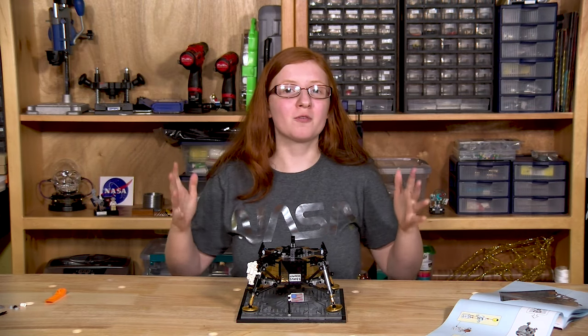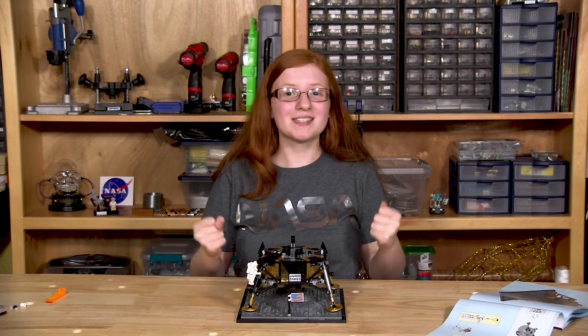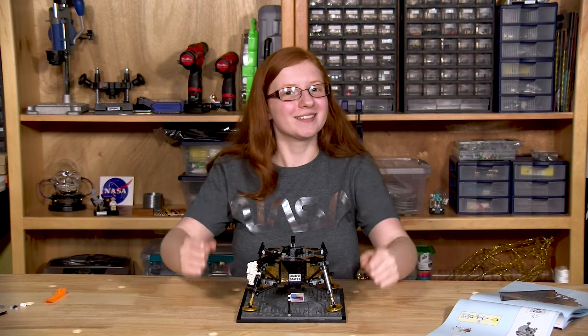The next part we're going to be building is part 4, and it's the final part — I'm super excited. It's going to be the top of the lander. So let's get building.